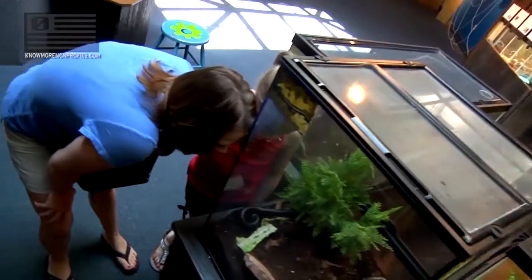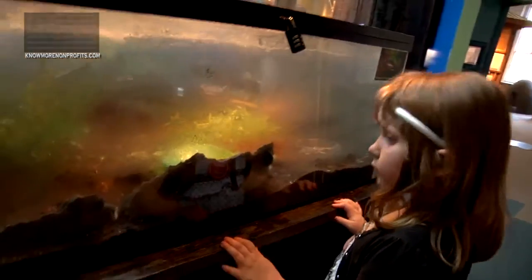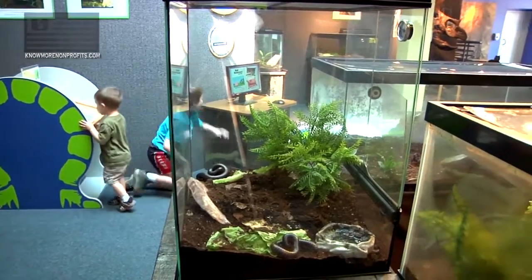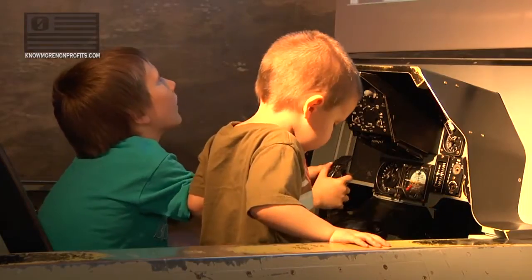My favorite exhibit is the bugs. I like it because it's got bugs that you normally wouldn't see, and they're big and creepy and cool. It's just interesting to see what kind of bugs live in different parts of the world. Usually kids think they're gross, and then they look at it for a minute and they're like, 'actually, that's pretty cool.' I don't quite think I have a favorite place because all of it is seriously, seriously awesome.